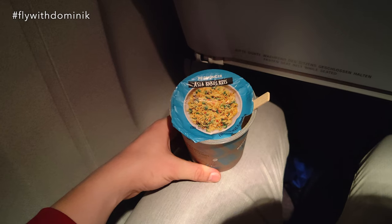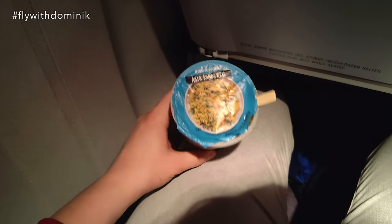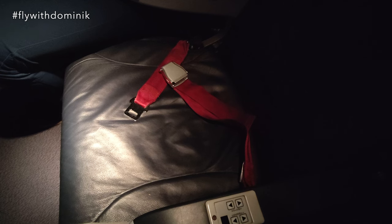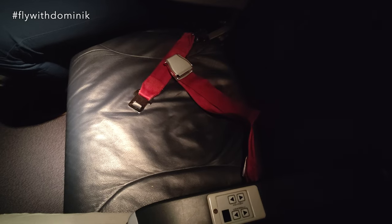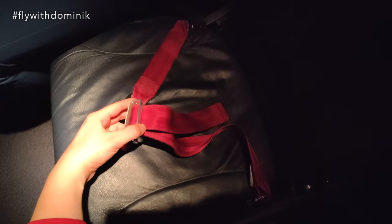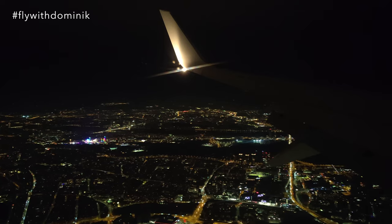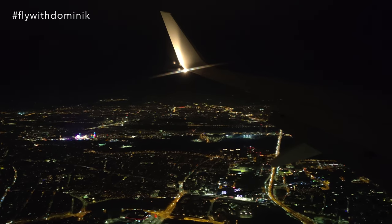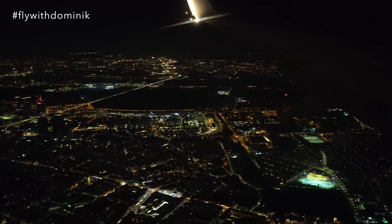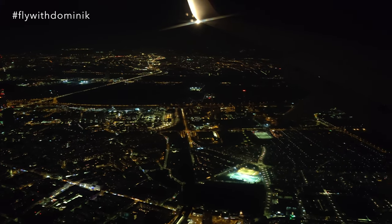So far, so good. Unfortunately, there was no waste service before landing, so I have to keep this cup. The seat itself is quite comfortable but nothing too special — it features mesh seat belts, and I do like the Eurowings branding on the headrest cover. Down there you can already see the beautiful city center of Vienna, and now we are overflying the district of St. Marx, where I actually used to live.